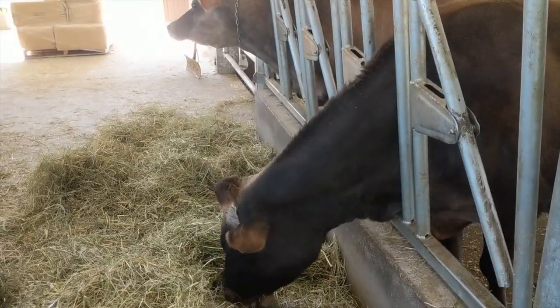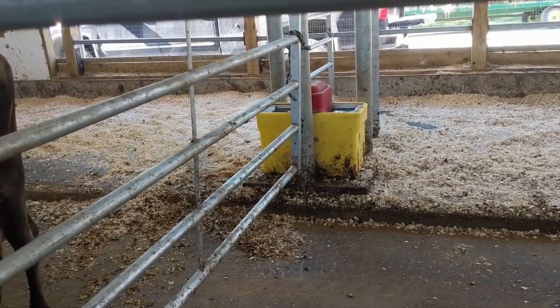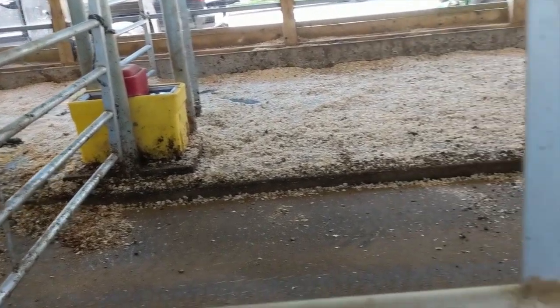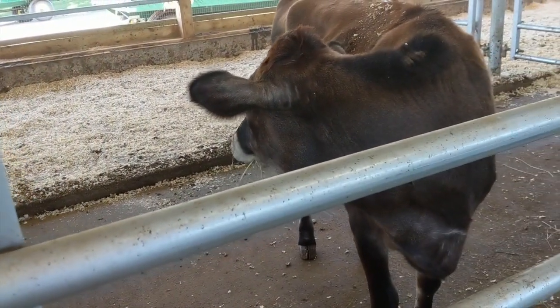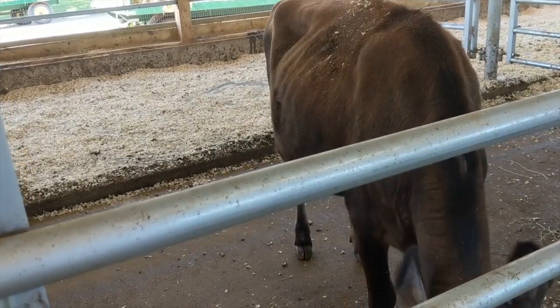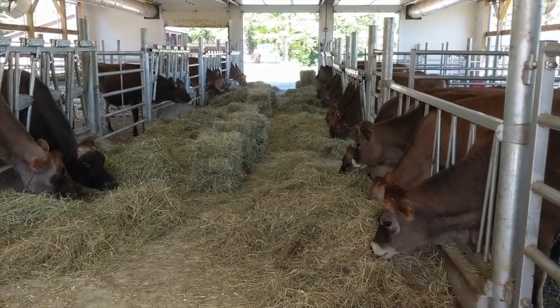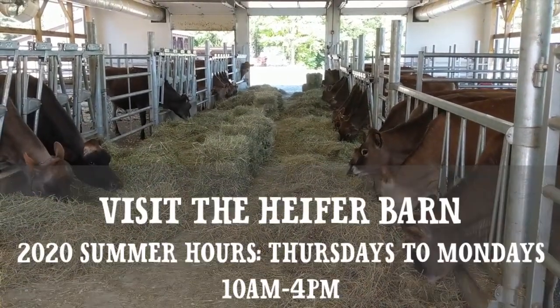Some of the other features that keep our heifers really well cared for are the indoor wash rack and heated waterers to prevent any freezing in the winter. All of these technological advances make this barn a really wonderful place for our heifers to be. Thanks so much for touring the heifer barn with me — I hope you stop by and see it in person.